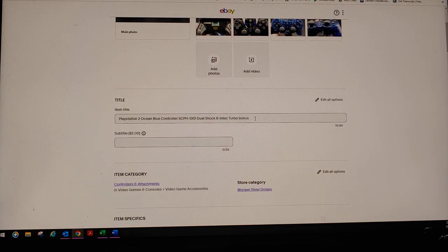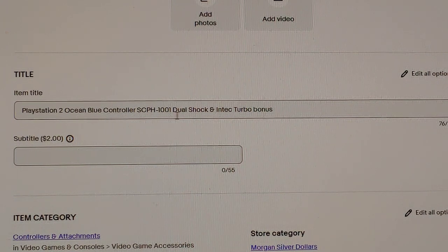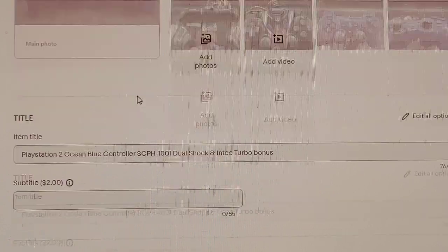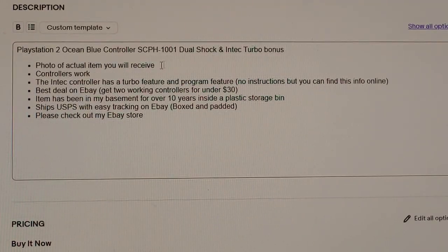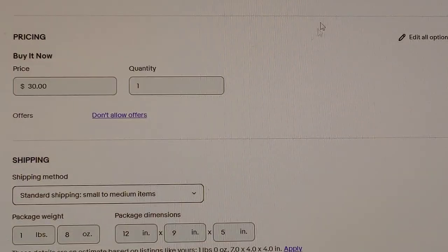You obviously want to have a good description. This one is PlayStation 2 blue controller with the model number — I got that from the other guy's listing — and then I added the Intech turbo bonus controller. Someone's going to see this photo, see there are two controllers. The condition description says they've literally been sitting in a storage bin for 15 years. The photos are of the actual items. Controllers work. The Intech controller is a turbo deal. I put best offer, but you get two working controllers for $30 plus shipping.